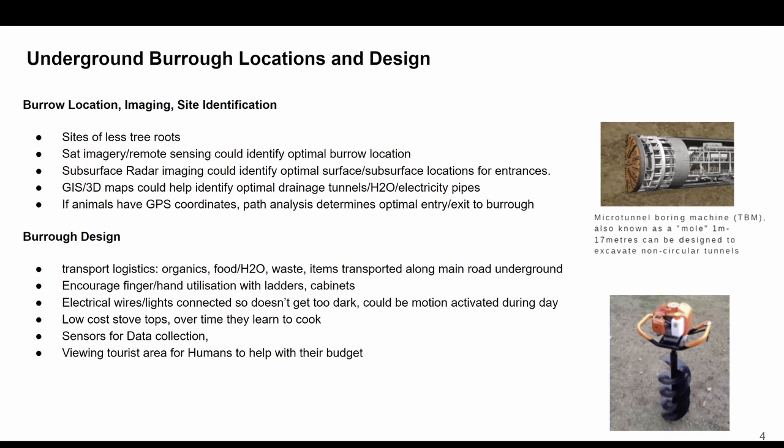If we were to have the GPS coordinates of animals, we could do this kind of path analysis and help determine the optimal entry, exit, and burrow locations.